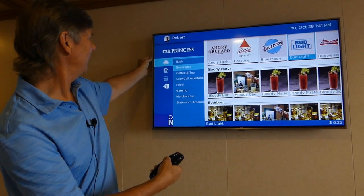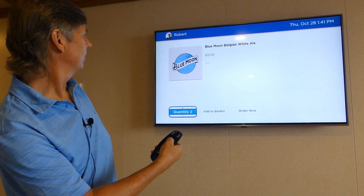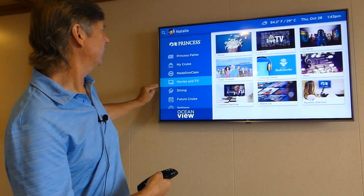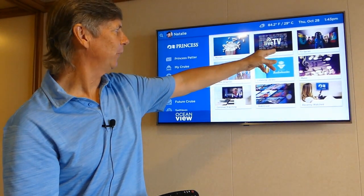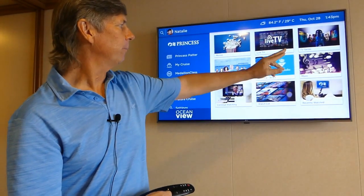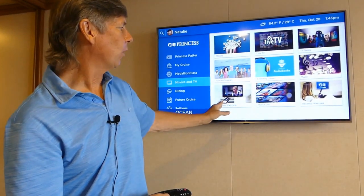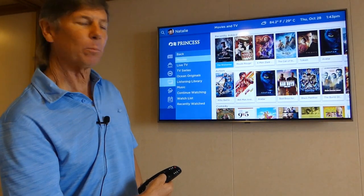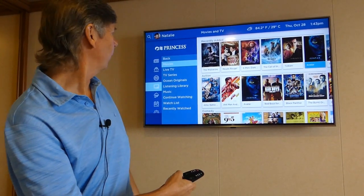Let's go out of here and go back. Next we're going to look at the Movies and TV section. You highlight this section and with the right wheel you can go into Movies, Live TV, and TV Series. If you're into TV and want to binge watch something while at sea, that's your highlighted wheel. Ocean Originals, audiobooks, and music are on board as well — basically your onboard music system; you can put on light jazz in the background or whatever you like. You've also got your watch list and recently watched. The movie section is quite extensive, just like an onboard system on an airplane.